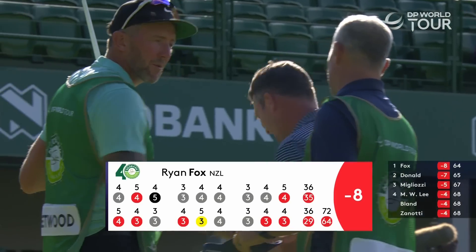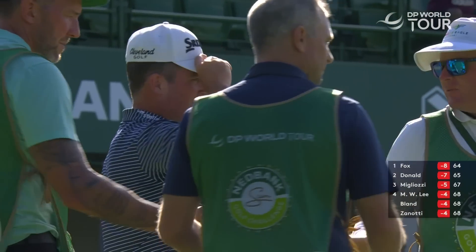And there's confirmation of that back nine. To watch another DP World Tour video, click here. And to subscribe, click here. Thank you.